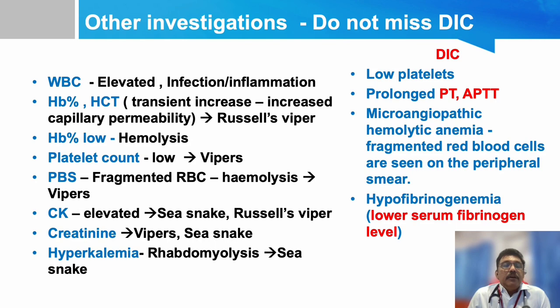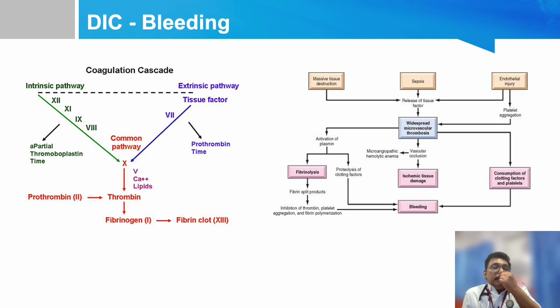Other investigations include WBC count, hemoglobin percentage, platelet count, peripheral blood smear, creatine kinase, creatinine, and hyperkalemia — all of which can be increased, decreased, or normal in different types of snake bite. For coagulation: PT/INR and APTT — if APTT alone is elevated, only one limb of the coagulation pathway is damaged; if PT/INR is also involved, two limbs are affected. If fibrinogen levels are low, that indicates disseminated intravascular coagulation (DIC), and if both APTT and PT/INR are deranged with low fibrinogen, the whole pathway is involved — cryoprecipitate should be given.